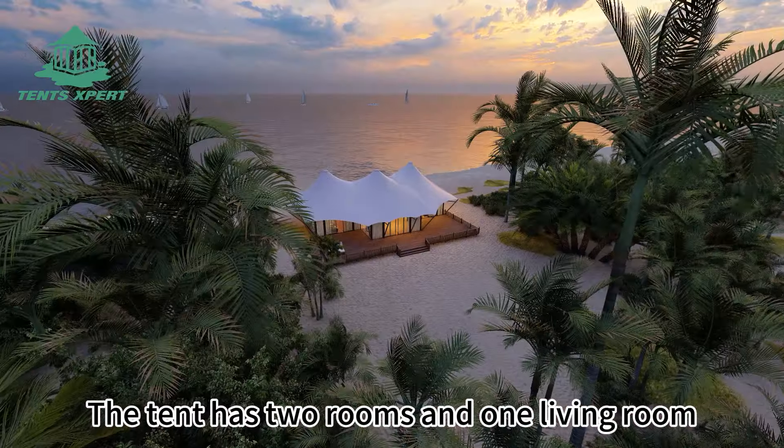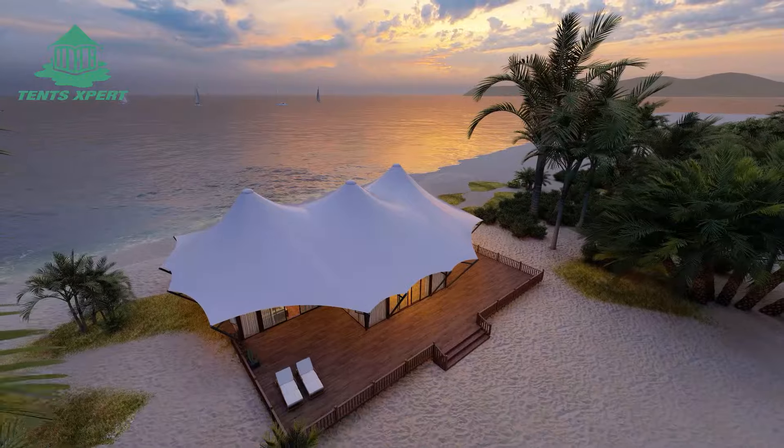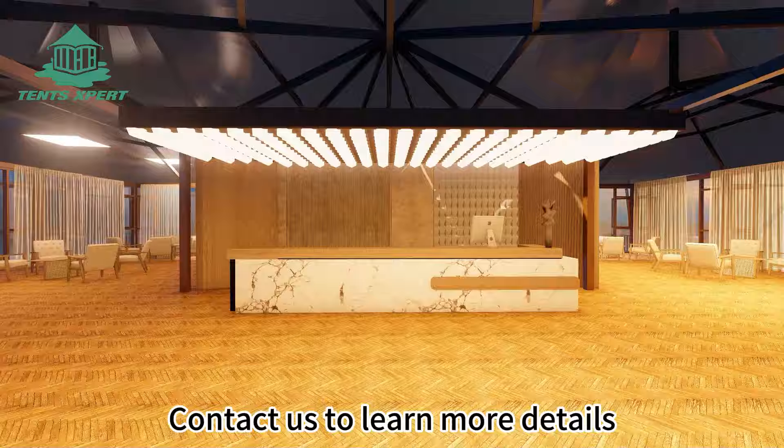The tent has two rooms and one living room, so it can accommodate at least four people. Do you like this tent? Contact us to learn more details.